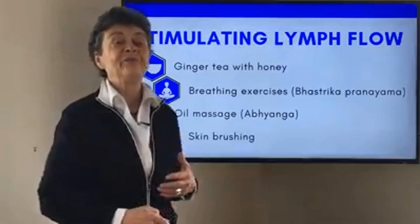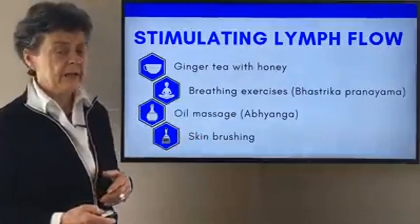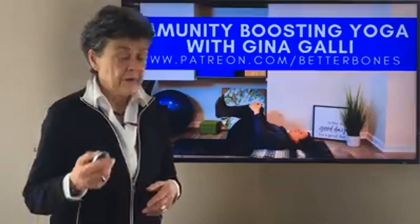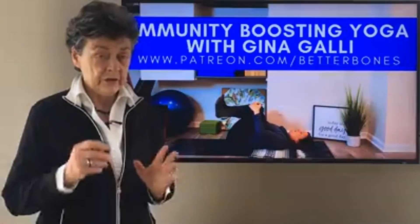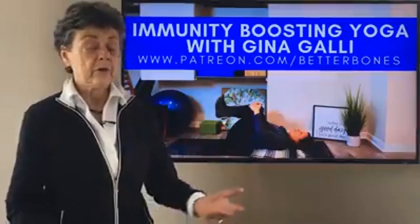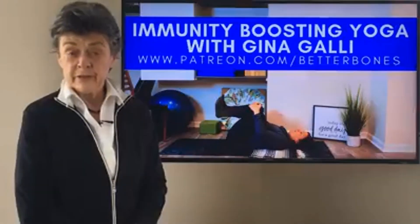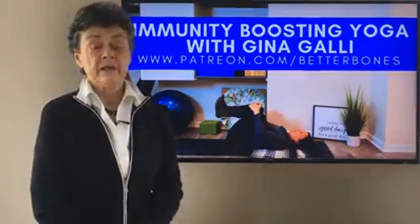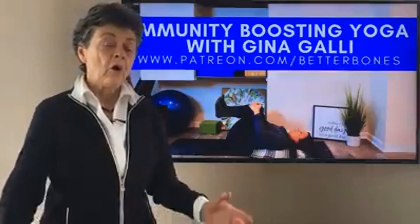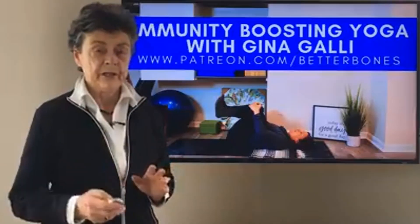If you're sitting down, get up and do some activity every hour — a few minutes of activity would be helpful. You can find details on these exercises to stimulate lymph on our Patreon Exercise Evolution channel. Every week, Gina does a 40-minute video on a different topic, and every Tuesday I'll give you some tips related to that topic. All of this is to empower you to better manage your bone health and take charge of your life.